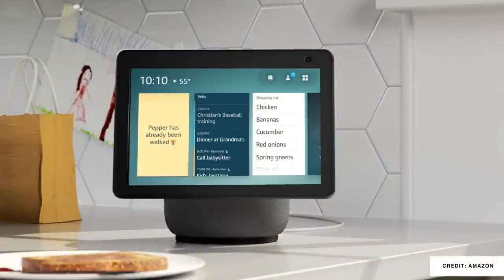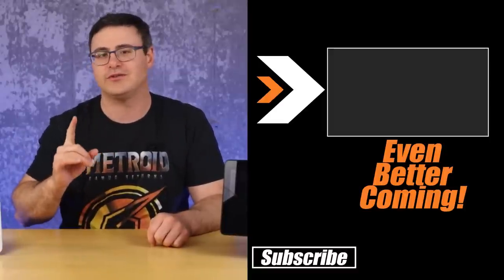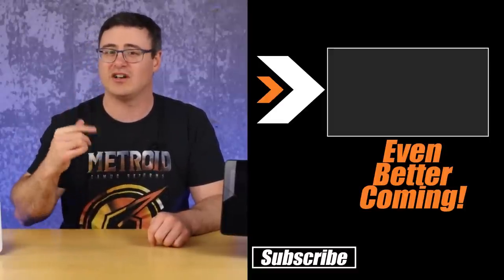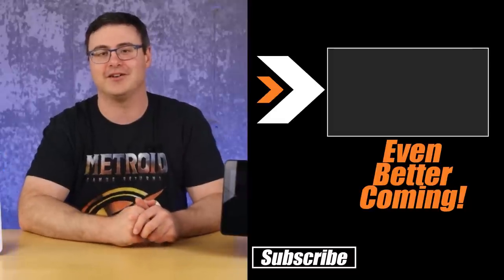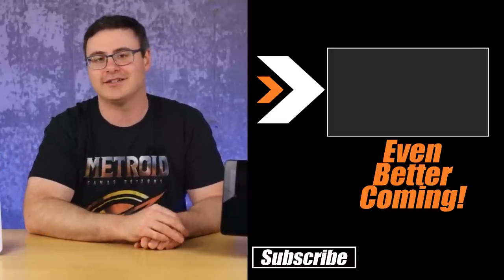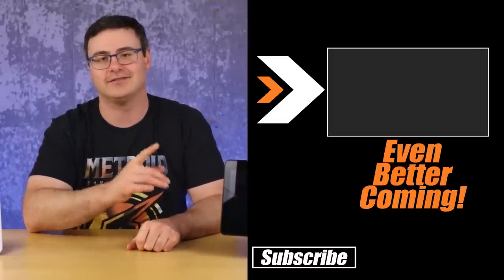I recently went to an Amazon event where they unveiled a number of new features coming to their smart home platform, and I actually think that in a lot of cases those will be more impactful than what I've given you here today. That's why I'm going to recommend that you watch the video up on screen, which will tell you about those features and will cause you to want a few more of these Echos in your home. Thanks for watching today, and of course, don't hate — automate.